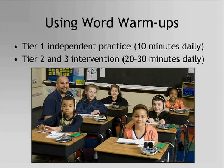In an RTI model, Word Warm-Ups provides independent practice for developing readers served in Tier 1. Many teachers use Word Warm-Ups as a 10-minute warm-up daily before working in Read Naturally's Master's Edition or Software Edition. Word Warm-Ups is also an excellent intervention for students served in Tier 2 or 3 who need to build automaticity in their decoding skills. Students can work in 20- to 30-minute intervention blocks daily.